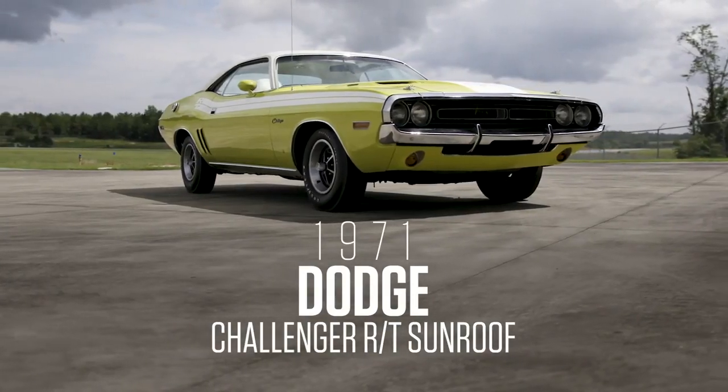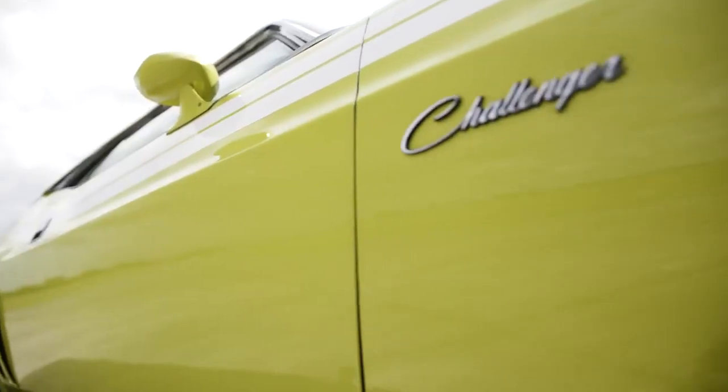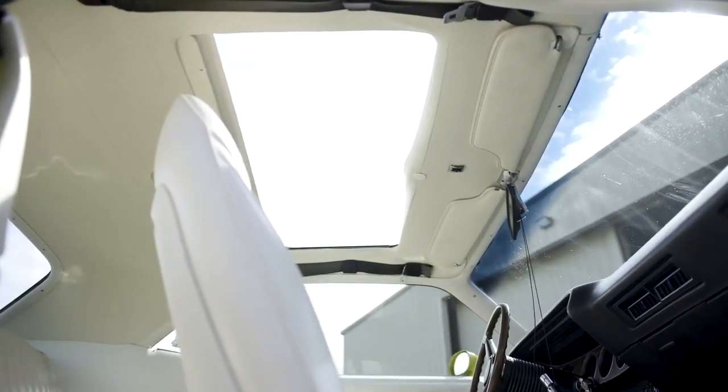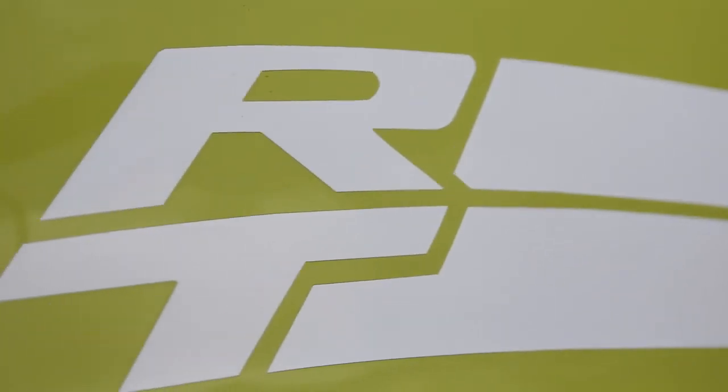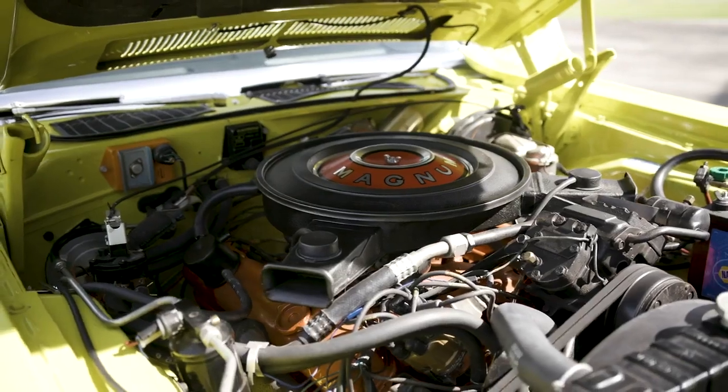You're also going to see two highly optioned '71 E-bodies. What I like about the Challenger is the sunroof. It's one of the few — 27 of them made in an RT, less than 50 made across the whole board of six cylinders and 318s, so you're looking at one of 27.